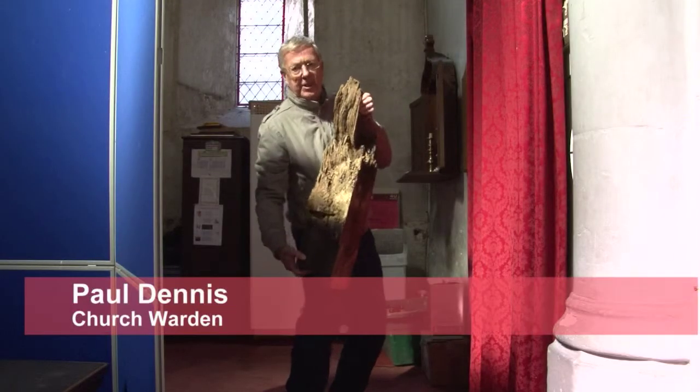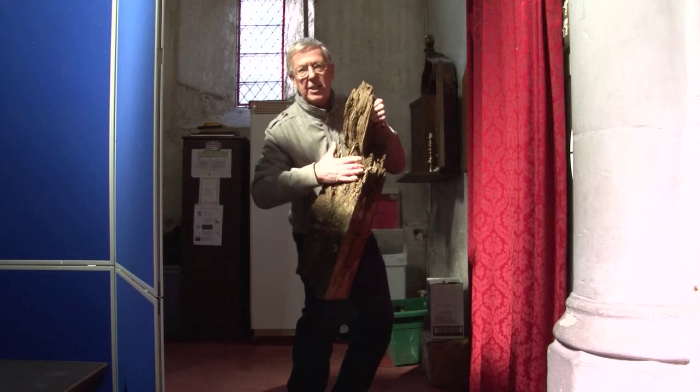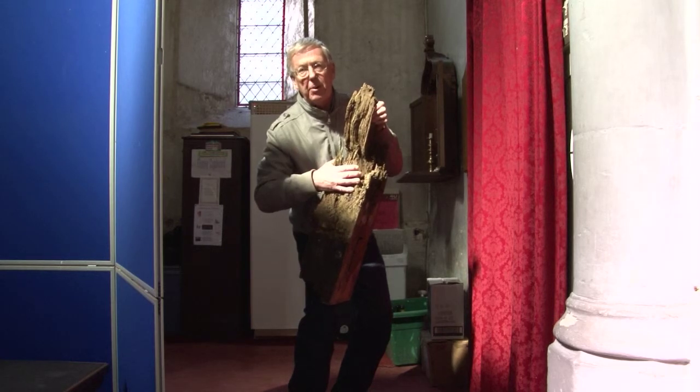You can see here that it is absolutely rotten — it has been eaten away. This part couldn't be seen during the investigation work because it was actually in the wall, and this was supposed to be supporting the roof.